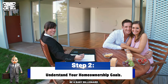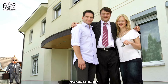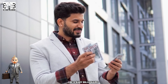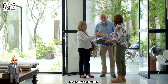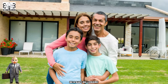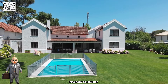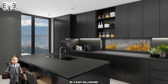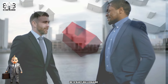Step 2: Understand Your Homeownership Goals. Buying a home is a significant decision that goes beyond just finding a place to live. It's essential to clarify your homeownership goals and identify what you hope to achieve through this investment. Consider your long-term financial objectives — are you looking to build equity and wealth over time, or are you more focused on providing stability and security for your family? Understanding your motivations will help guide your decision-making process. Additionally, consider your lifestyle preferences, such as a specific location with easy access to amenities, or particular property features like a large backyard or an updated kitchen. By clearly defining your goals, you'll be better equipped to find a property that meets your needs both now and in the future.